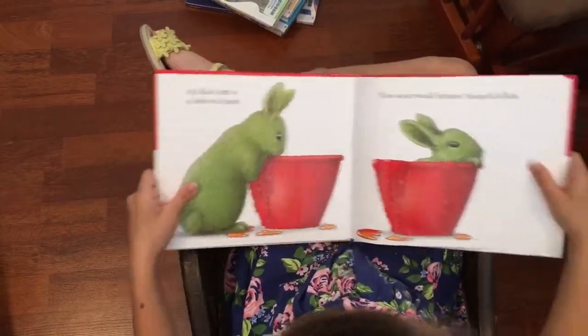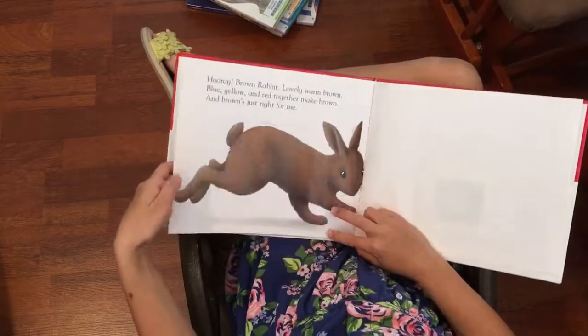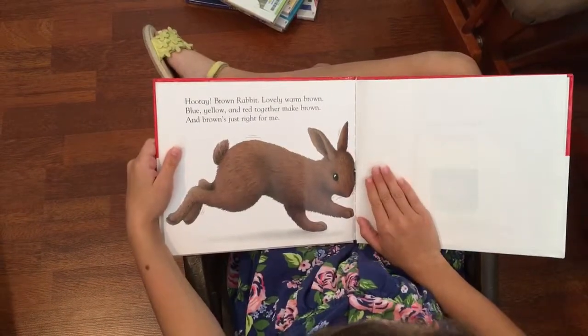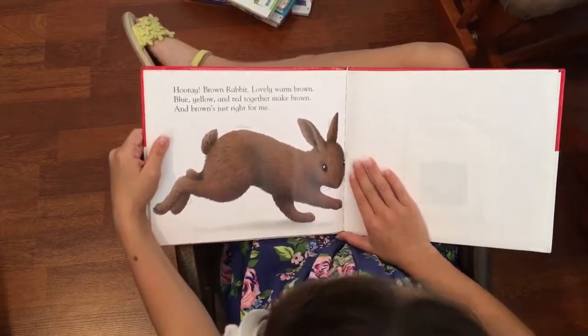All that's left is a little red paint. Now what would happen, thought Rabbit. Hooray, brown rabbit. Lovely, warm brown. Blue, yellow, and red together make brown. And brown's just the right one for me.